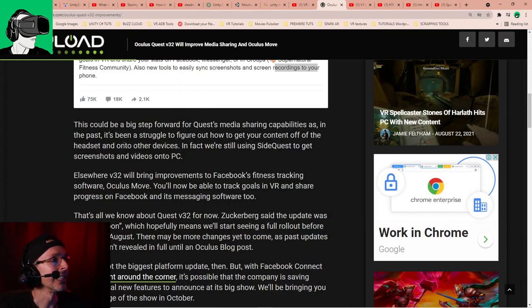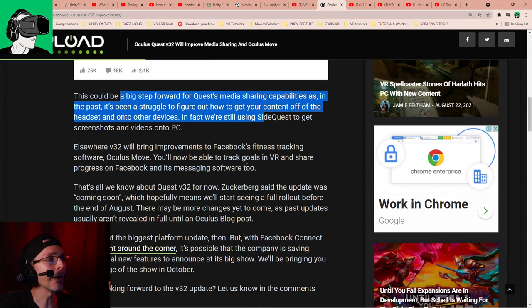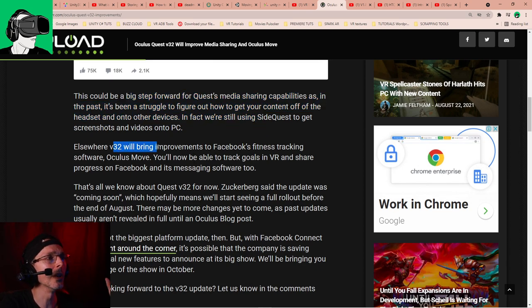This could be a big step forward for Quest media sharing capabilities, as in the past it's been a big struggle to figure out how to get your content off the headset and onto other devices. When we used to own the Quest, what we would do is just drag and drop the files that way, but of course it's good to be able to just share it elsewhere. Version 32 will also bring improvements to Facebook's fitness tracking.